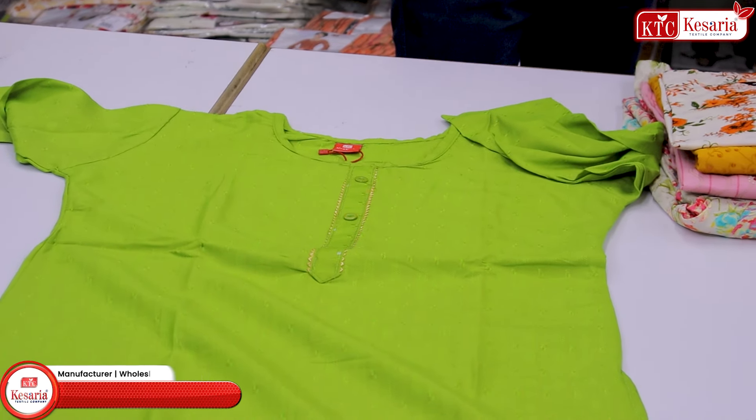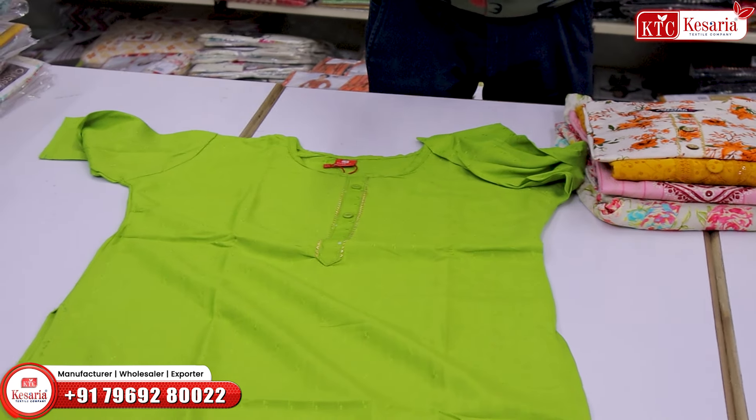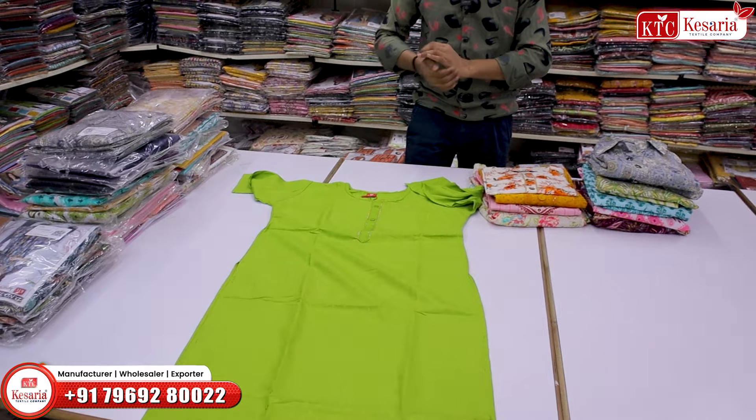There are a lot of items available like Kurti, Dress, Blouse, Petticoat, Lehenga, Gown, and Dupatta. There are a lot of different concepts available here.